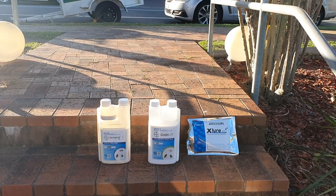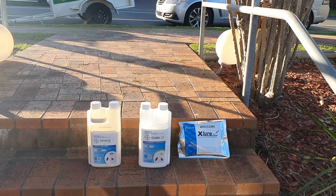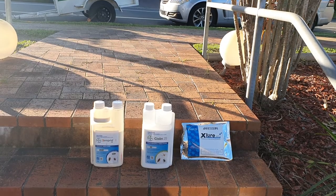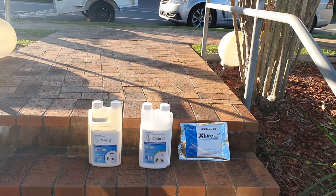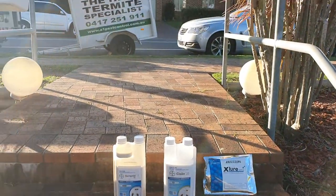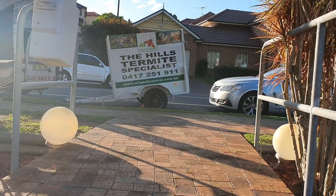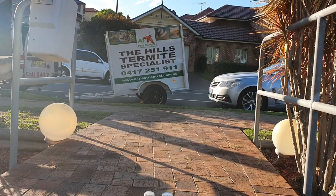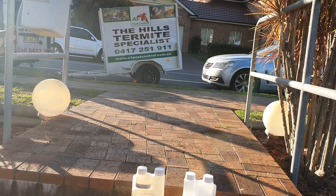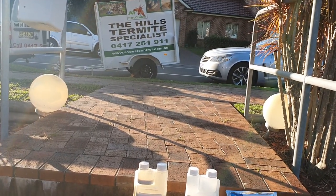If you need help with these stored product pests, please give me a call. We use a good range of products — the best products on the market — to get the best effect for your home. As it says on our trailer, we're a termite specialist as well. Our number is 0417 251 911. Have a look at our site for pantry moths at a1pestcontrol.com.au.